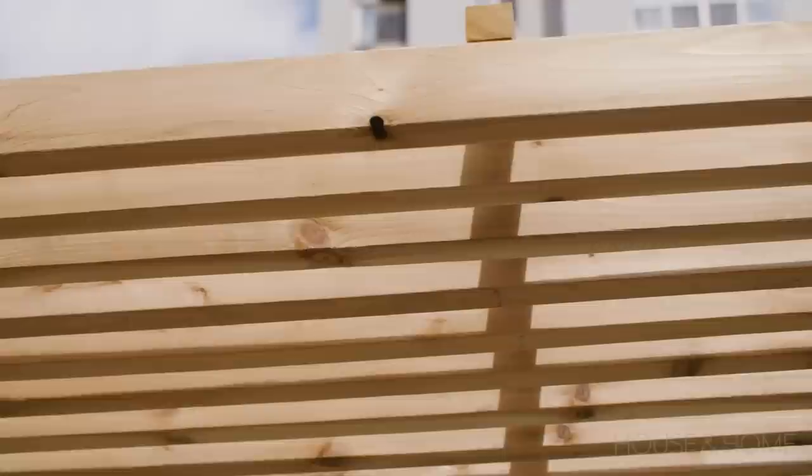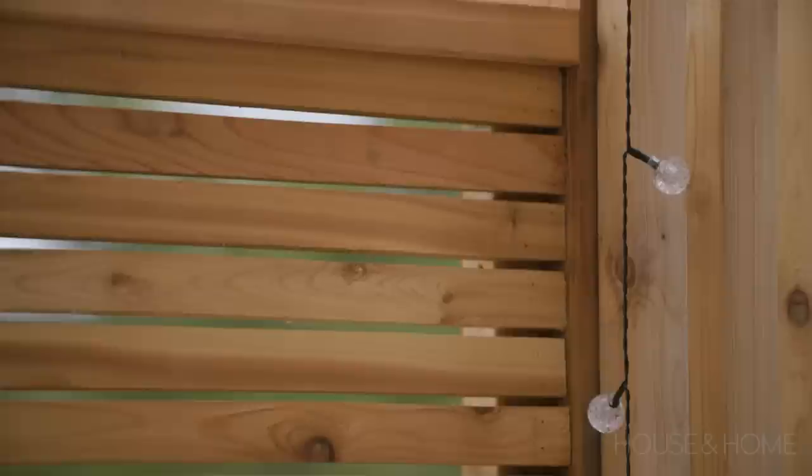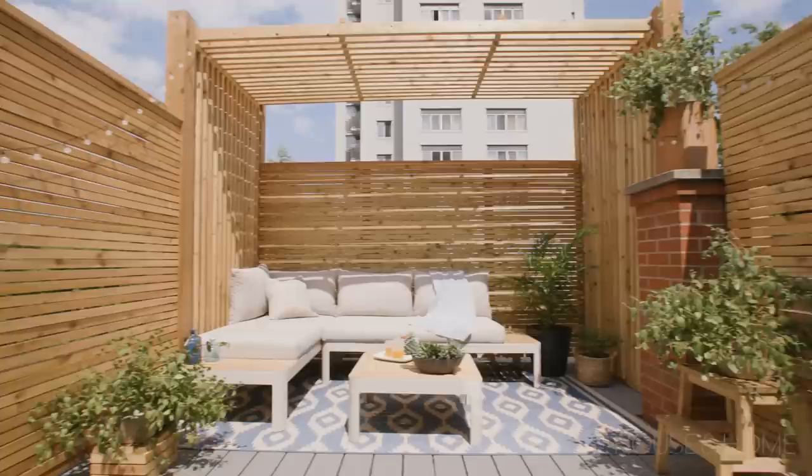Since the rooftop gets a lot of sun, they wanted some kind of shaded structure and decided on a pergola, which complemented the vertical lines of the fencing. They chose cedar because it's lighter than pressure-treated wood — an important consideration when putting a deck on a third floor — and it has a beautiful natural grain.